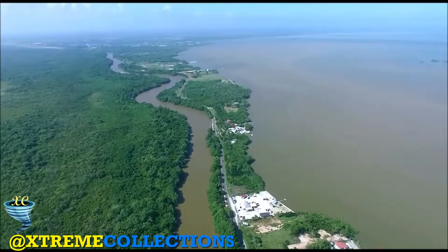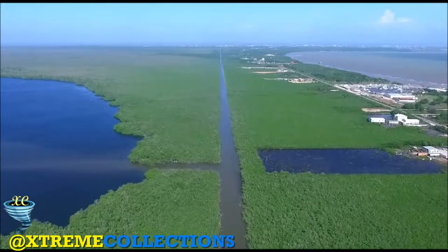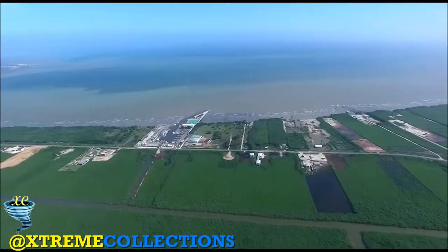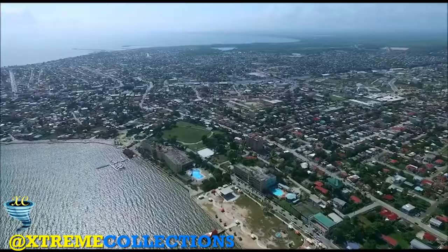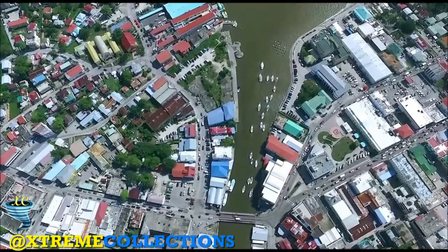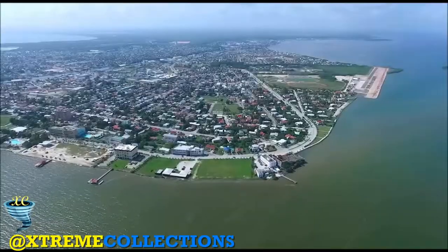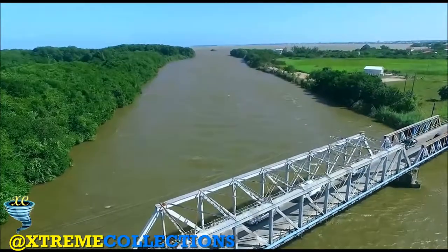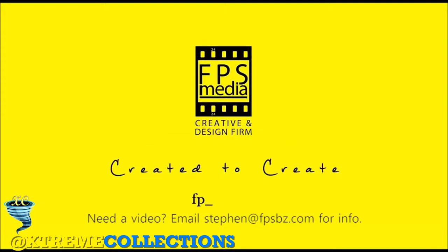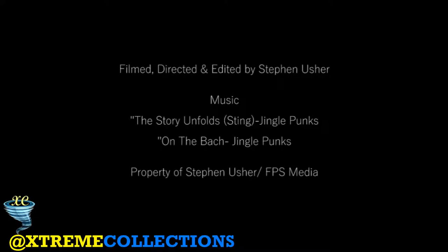Belize City is the largest city in Belize and was once the capital of the former British Honduras. According to the 2010 census, Belize City has a population of 57,169 people and 16,162 households. It is at the mouth of the Haulover Creek, which is a tributary of the Belize River. The Belize River empties into the Caribbean Sea five miles from Belize City on the Philip Goldson Highway on the coast of the Caribbean.